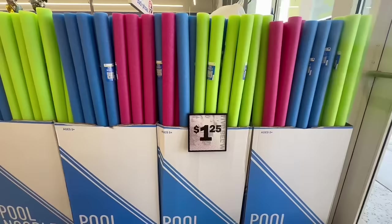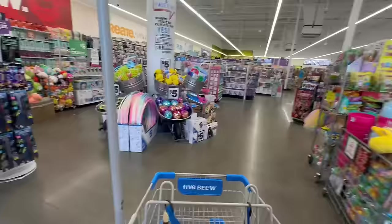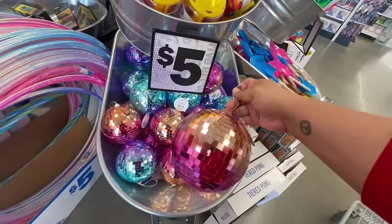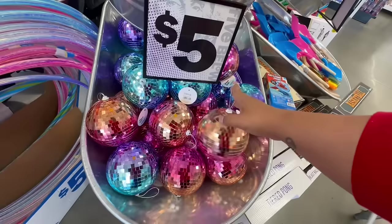They're already starting with summer stuff — they have the pool noodles for $1.25, and there is tons of clearance on their Easter stuff. But oh my god, look at these — these are new! I love these. I'm over here buying stuff I shouldn't be. These are five bucks, and I kind of want one.